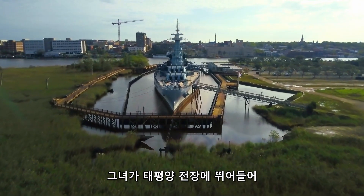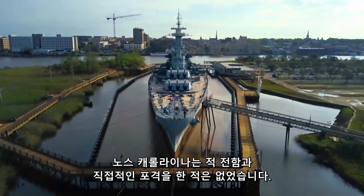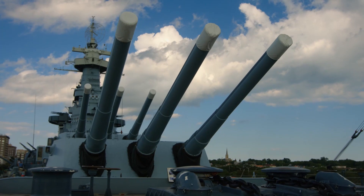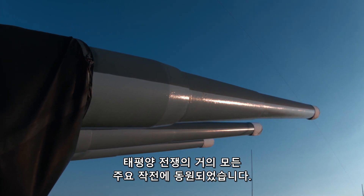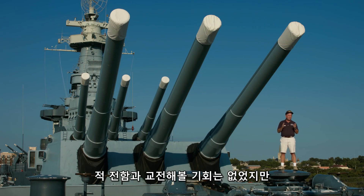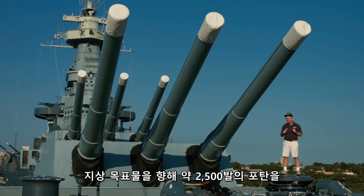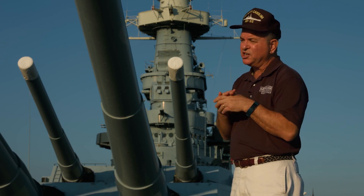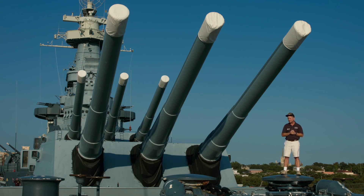Since her arrival in the Pacific theater of war and until the last missions in July 1945, North Carolina never engaged enemy battleships in a direct artillery duel. However, the battleship's artillery was used in all major operations of World War II in that region. North Carolina fired almost 2,500 rounds against shore targets as part of amphibious assaults, participating in nine shore bombardments against Japanese-held islands, including mainland Japan.